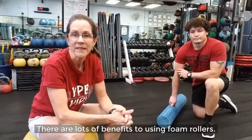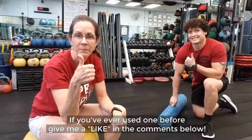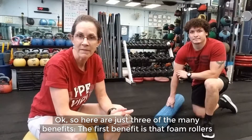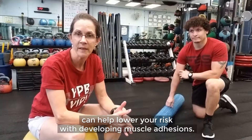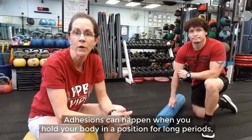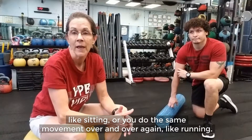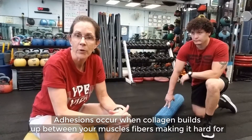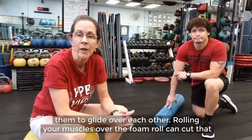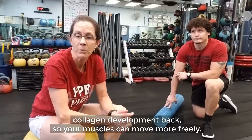There are lots of benefits to using foam rollers. Here are just three of the many benefits. The first benefit is that foam rollers can help lower your risk of developing muscle adhesions. Adhesions can happen when you hold your body in a position for long periods, like sitting too much, or you do the same movement over and over again like running. Adhesions occur when collagen builds up between your muscle fibers, making it hard for them to glide over each other. Rolling your muscles over the foam roll can cut that collagen development back so your muscles can move more freely.